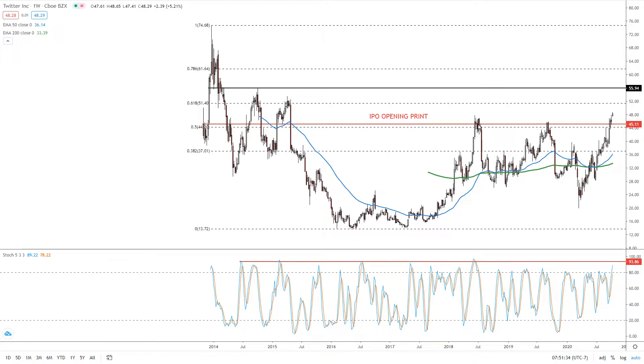The stock tested this IPO opening print twice in the past three to five years — once here in 2018, again in 2019 — finally returning to this level this month, and it looks like we're completing a breakout. This is a big deal because it's also the 50% retracement of the big downtrend.